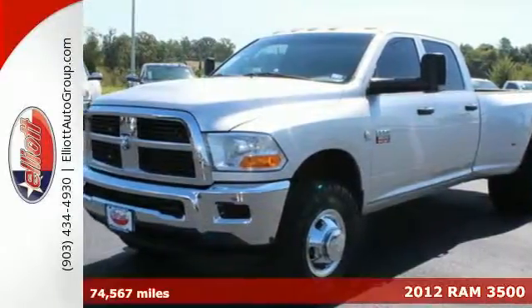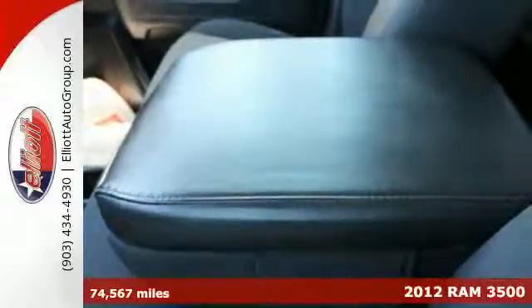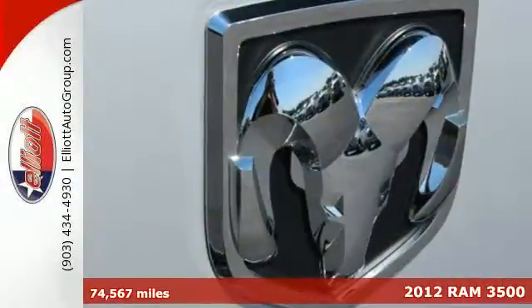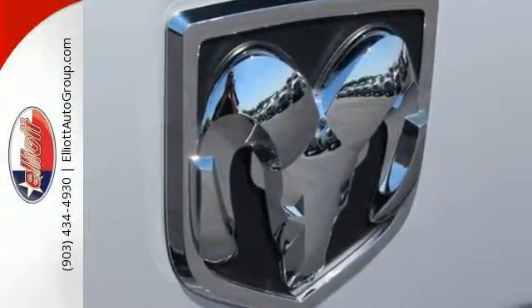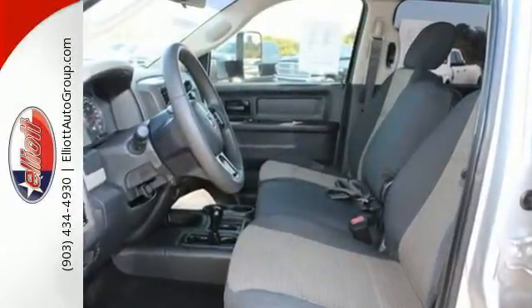It's a 2012 Ram 3500. With a broad array of drivers in mind, Ram designed this truck to tackle the toughest of jobs. Beefy power comes standard, providing you more than enough torque and horsepower to accomplish whatever you need.